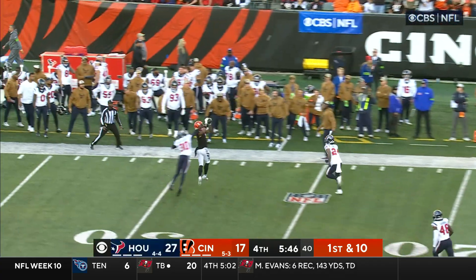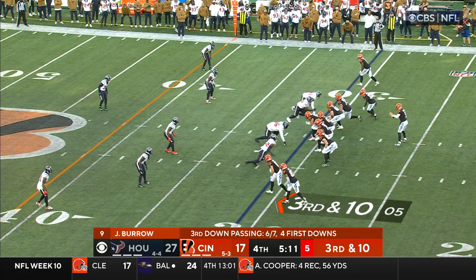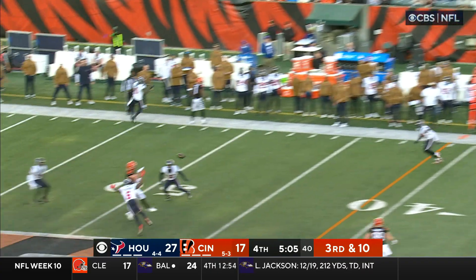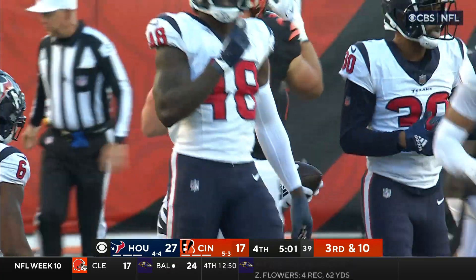Blocked by Williams, time to throw downfield — Chase, he's got him! Third and ten, Rankins couldn't get him, chased by Anderson downfield, caught! What a grab, what a throw — Irwin makes the catch.